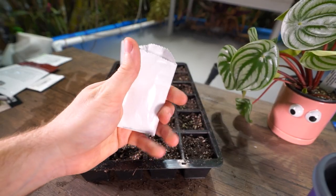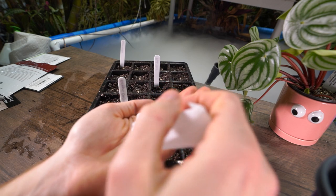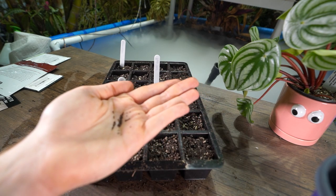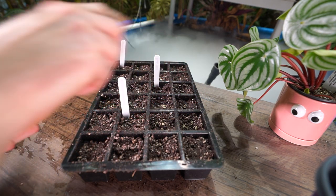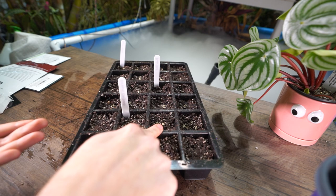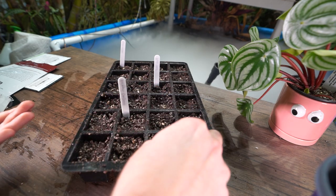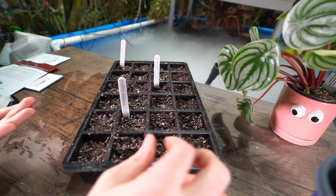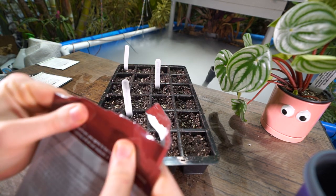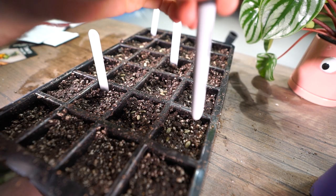I'll pop a label in there before I forget. The Red Stars will start right around there, and because they have such terrible germination I'm going to go with four seeds per cell so that hopefully every single cell will have something growing in it. Now for the oregano — there are 100 seeds in this tiny little packet. It says to plant four to six seeds per cell, but when they're this tiny it's more of a spray-and-pray situation. You can't even see them.